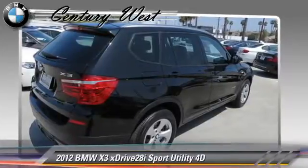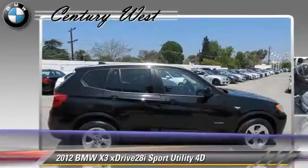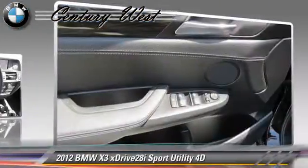Comfort and convenience features include BMW Assist, Bluetooth Wireless, and Navigation System. Give us a call to schedule your test drive today.